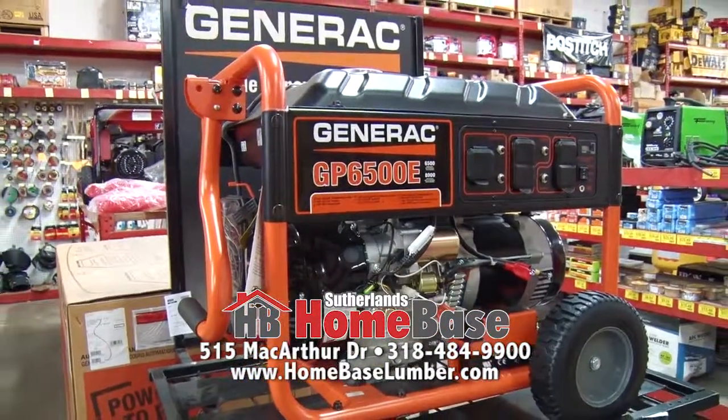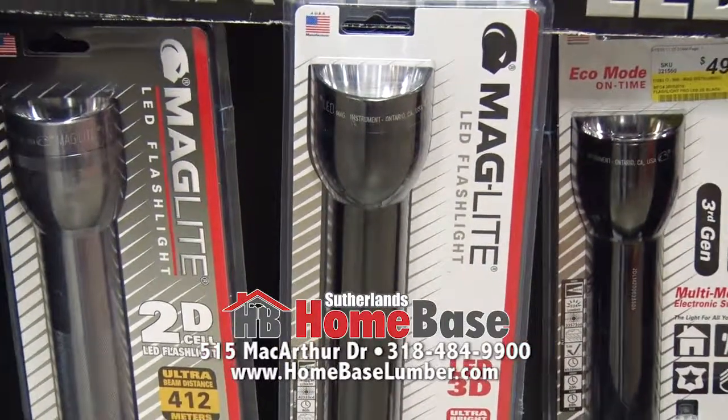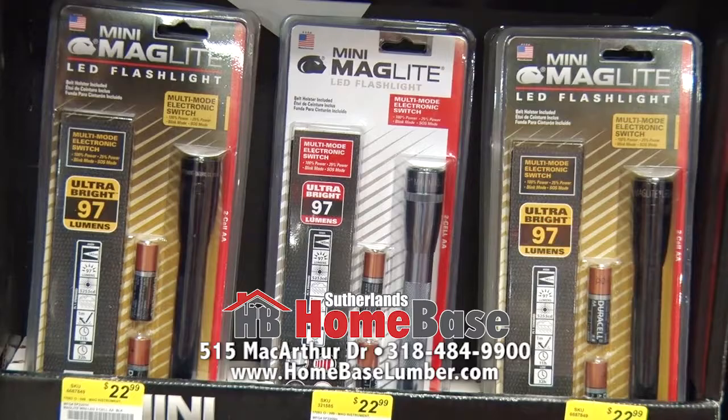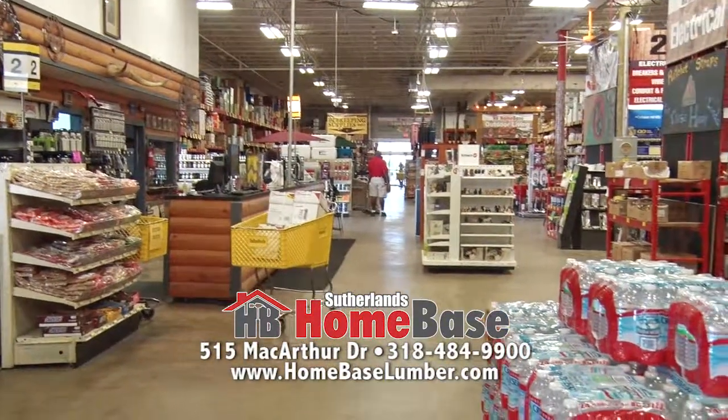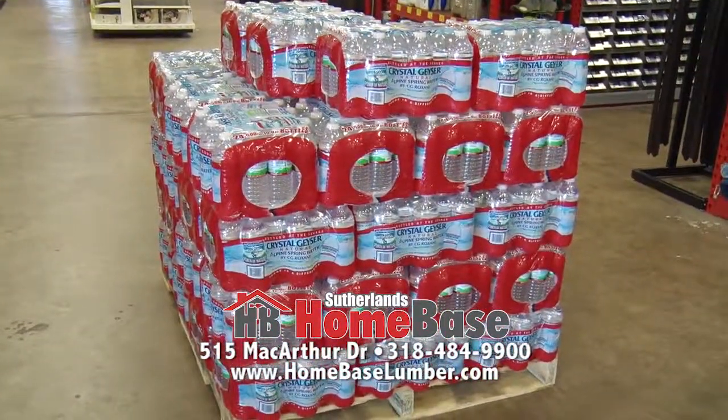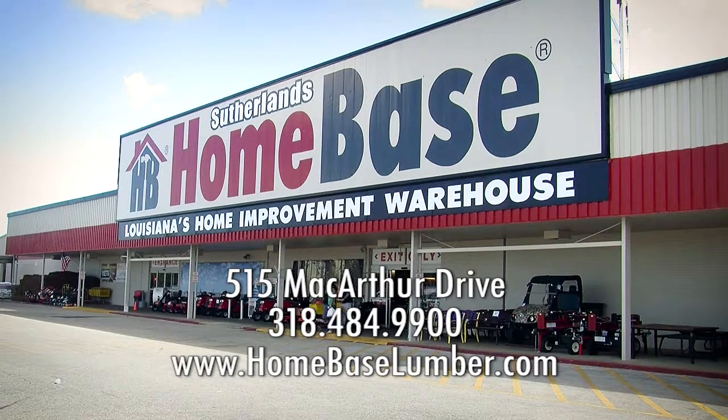We cannot emphasize the importance of things like batteries and flashlights. Come stock up now and have them ready. Batteries have a long shelf life — a lot of them have five to six years anymore. Get your flashlights sorted and batteries replaced in your existing flashlights — come by and see us. We also carry bottled water. So if you haven't prepared yet, now's the time to visit Sutherland's Home Base to prepare for hurricane season.